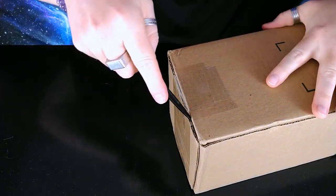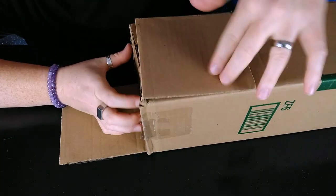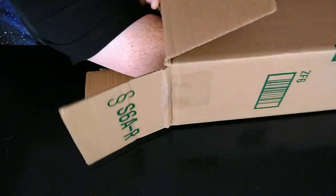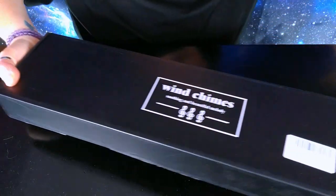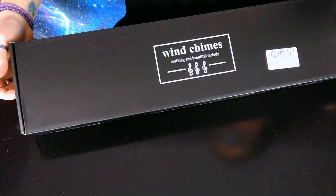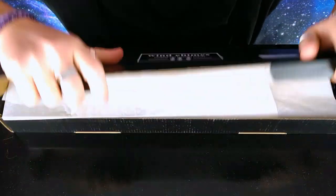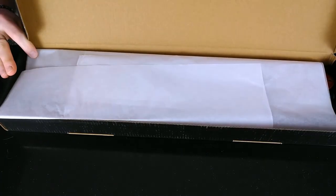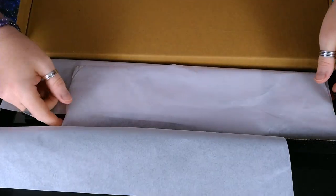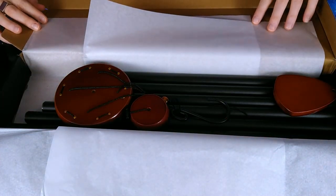It's a really big box — gotta reach in here. It comes in this black box that says 'wind chimes, soothing and beautiful melody.' Nice, elegant packaging here.